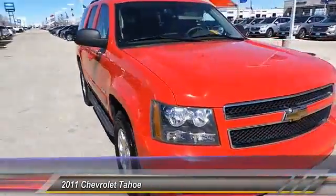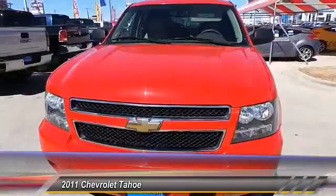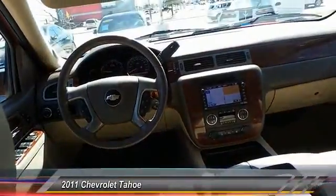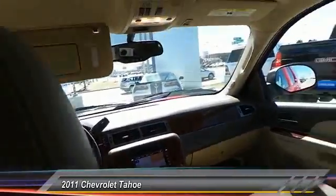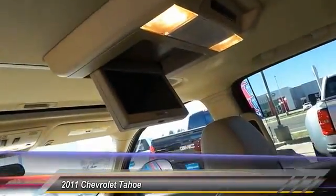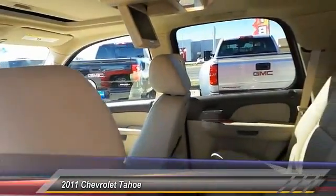Here are some of this vehicle's great options: traction control, keyless entry, automatic stability control, climate control, trip odometer, fog lamp, OnStar one-year safe and sound service, tilt steering wheel, power driver mirror, and heated side mirrors.